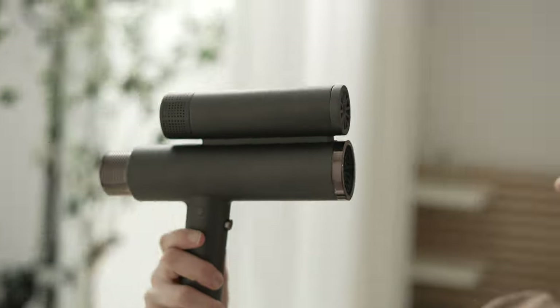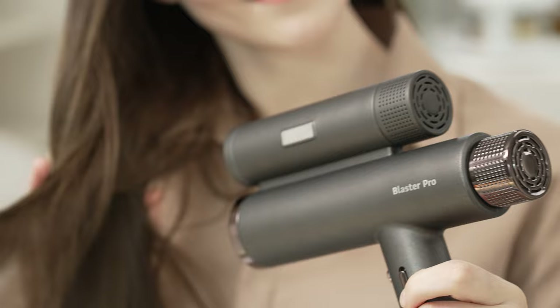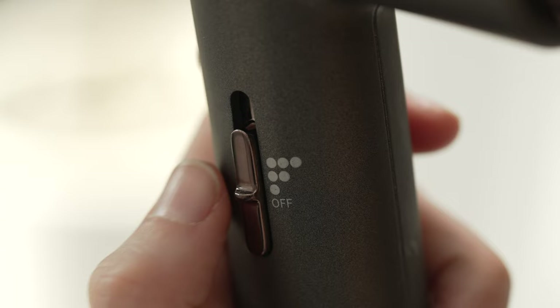Now you can say goodbye to damp and damaged hair. Powerful dual motors and ionizer dry hair twice as fast and prevent hair damage. With Blaster Pro, your worries will be blasted away twice as fast.